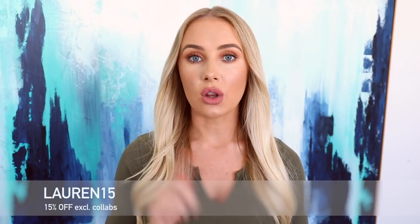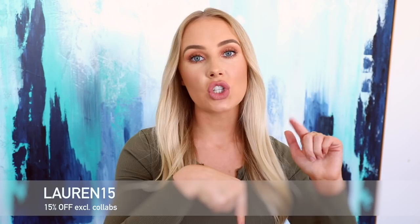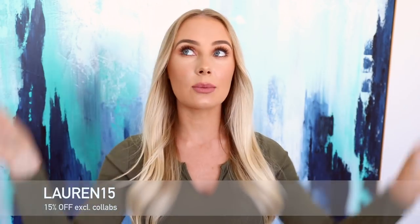Hey guys, hope you're all having a wonderful week. This is a White Fox Boutique clothing haul. Because this video is a collaboration with White Fox, I do have a discount code, which is always a lovely perk. 15% off using the code Lauren15. It'll be in the description box, I'll put it on the screen somewhere. Pretty easy to remember — Lauren15, excluding collaborations. But everything else, all yours, baby. 15% off.